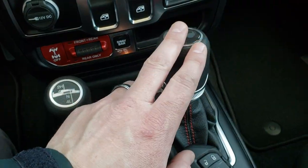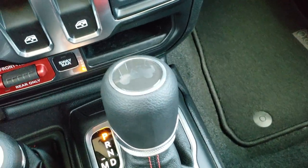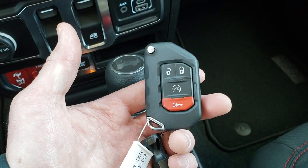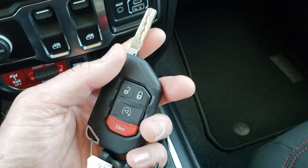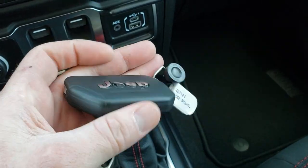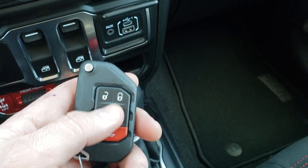4x4 shifter on the floor, 8-speed automatic transmission. You do get the little Wrangler on the shifter there. And the keyless entry with remote start — it is kind of like a switchblade key. Heavy-duty key fob, nice and thick. And remote start is right there.